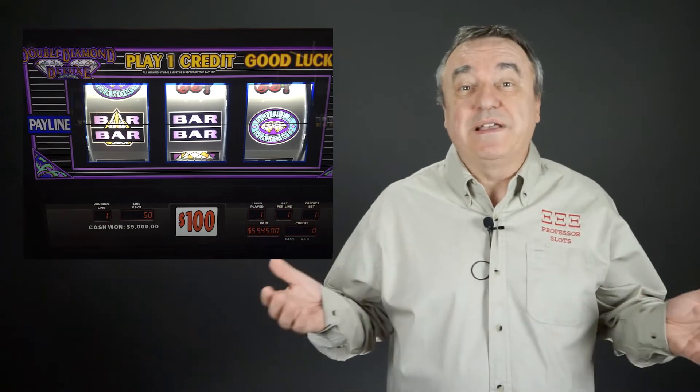Nowadays, pulling a handle or pushing a button activates an electromechanical gaming machine. This happens after inserting coins, tokens, cash, or casino credits. Subsequently, reels with symbols begin to spin. When done, the symbols shown lined up along pay lines determine the payout, if any.